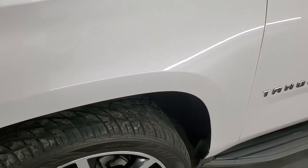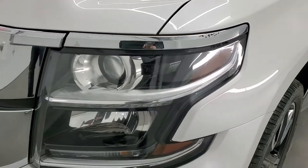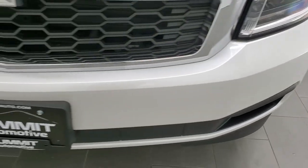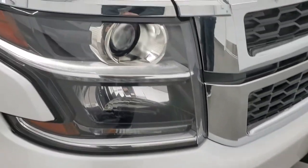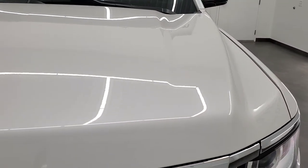The front fender is in excellent shape — I didn't see any dents or dings. It does come with the projector lamp headlamps and the LED running lights. The front bumper is in excellent condition as well. Headlight lenses are nice and clear, and the hood is in excellent shape too.